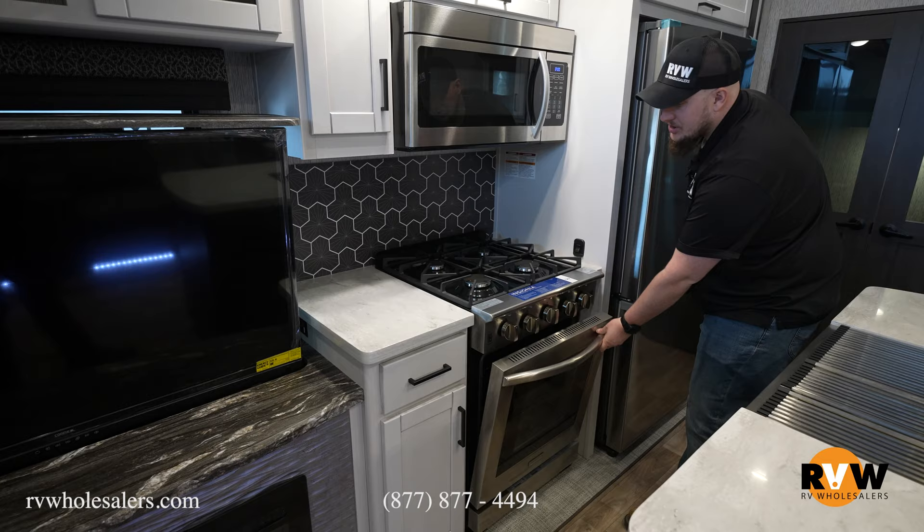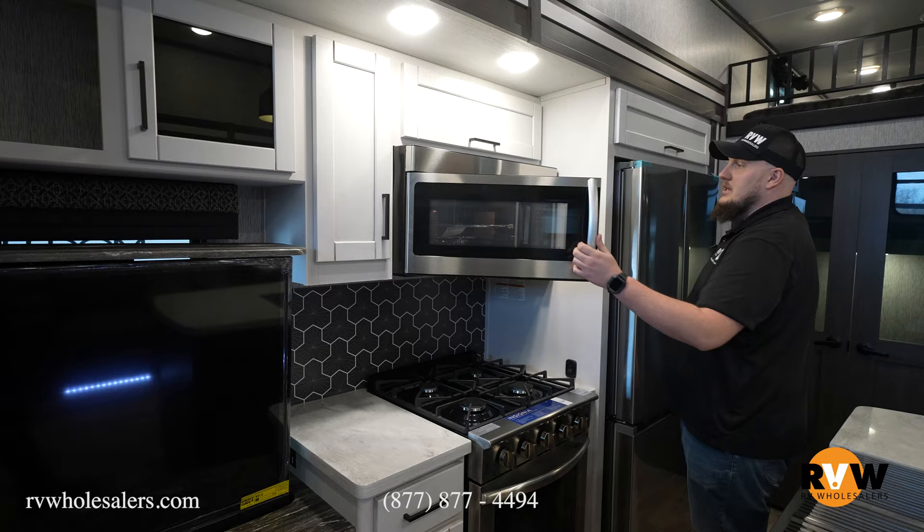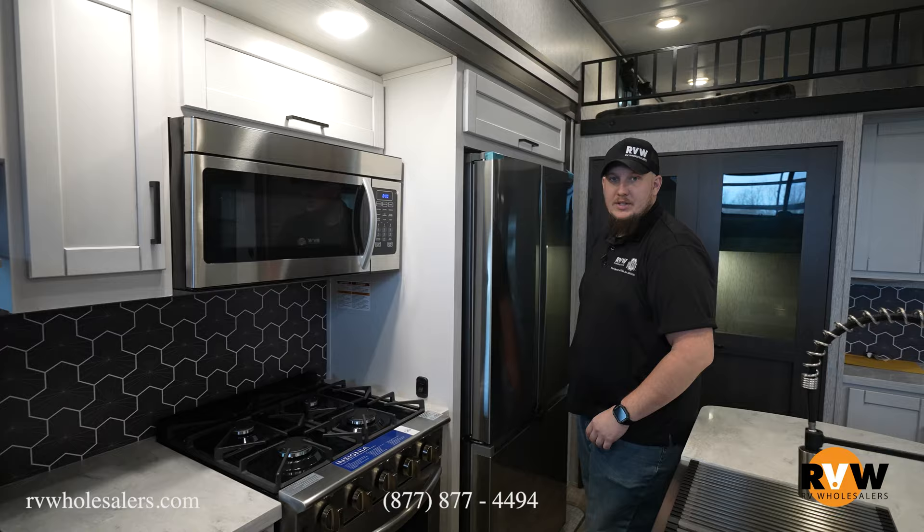If you're cooking on this four-burner cooktop and you accidentally take your skillet over to that solid surface countertop, it's not going to leave any burn marks. Awesome 3.73 cubic inch stove with four burners on the top and of course a nice convection microwave directly above that. Being a destination trailer, it's awesome to have lots of cooking space and lots of area there.